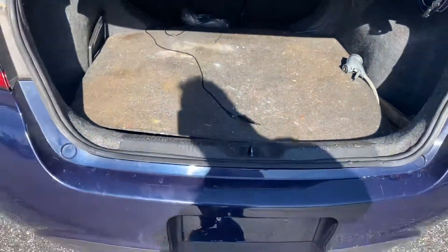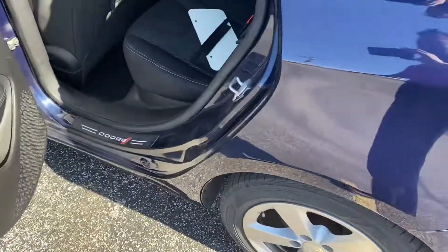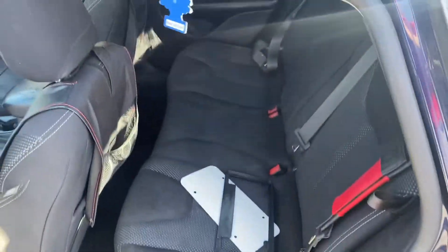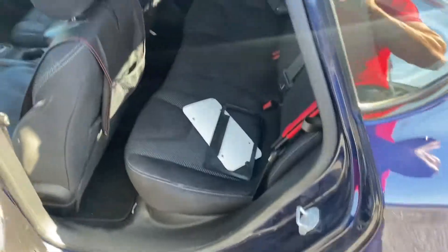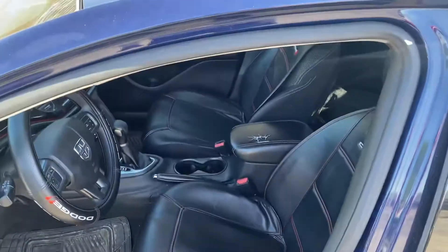If you're interested today, give me a call or a text message and let's set up a test drive. You can see there's plenty of room in the back seat here. Nice interior — power windows, power locks. We'll take a step inside.